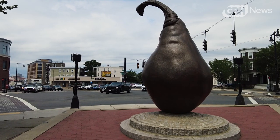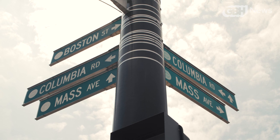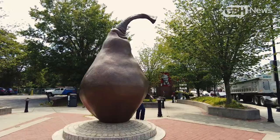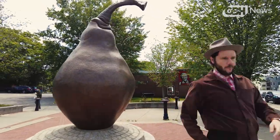But it is the pear that looms largest here, and Baring-Gould sees it as a fitting metaphor for Dorchester — a sweet, tough-skinned hybrid fruit. Something wholly new, only made possible by cross-pollination.